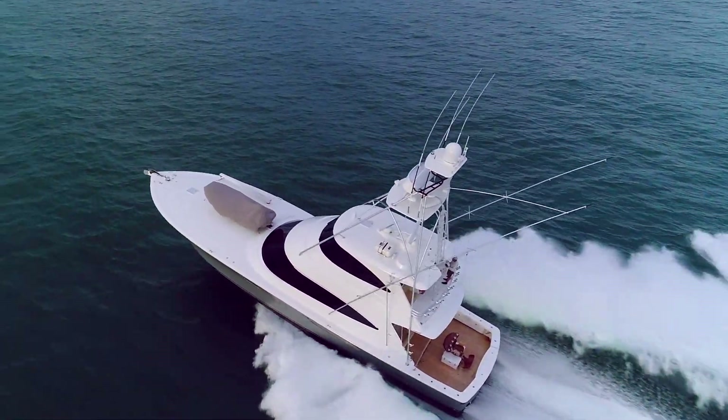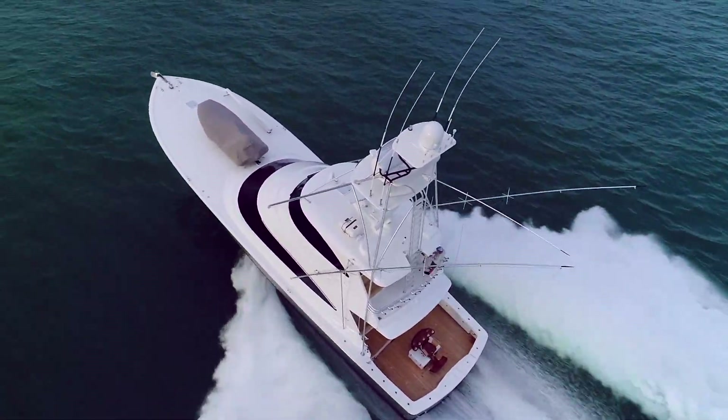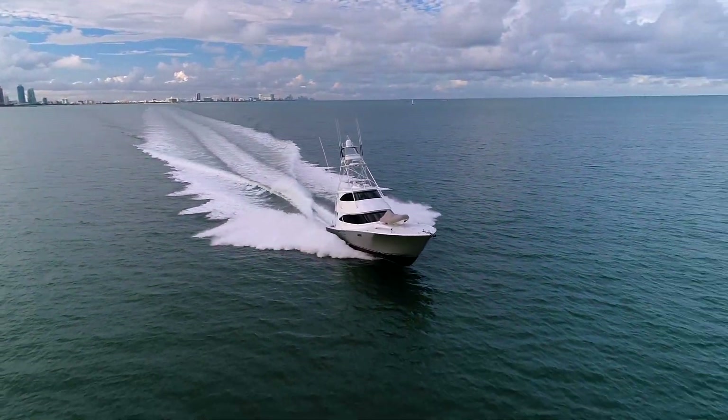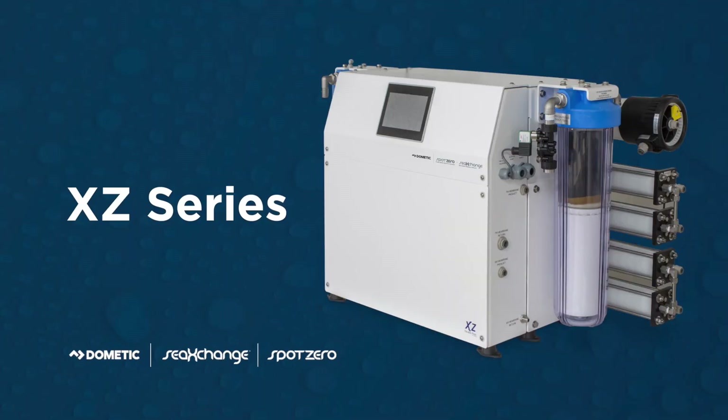I am Gerald Blackie. I'm the owner of the Red Lion, a brand new Viking 72 enclosed bridge. We have the XZ series combo unit on board and what a difference it makes.